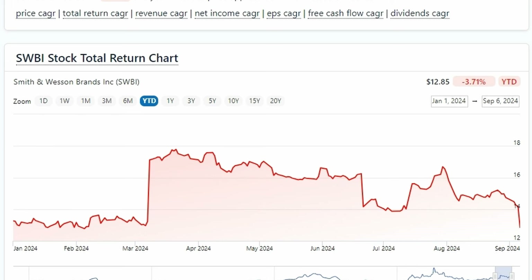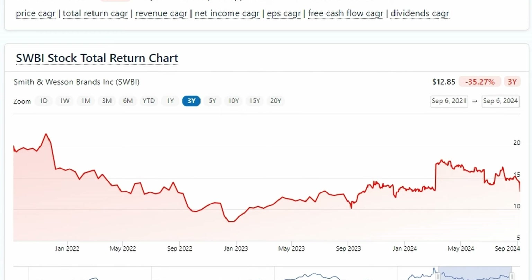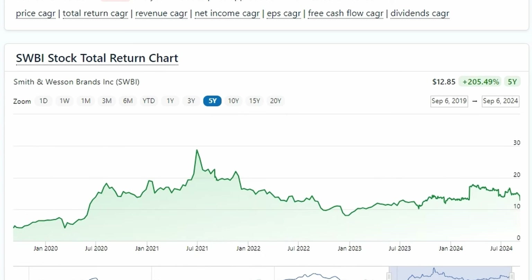Next, I'm going to look at the adjusted stock price total return to figure out if this company is even worth looking into. Year to date for the adjusted stock price, it's down by negative 3%, and they've been on a steady drop recently. If we look at three years out, negative 35%. But if we look at five years out, this is where the story starts to change — 205% total return in five years.